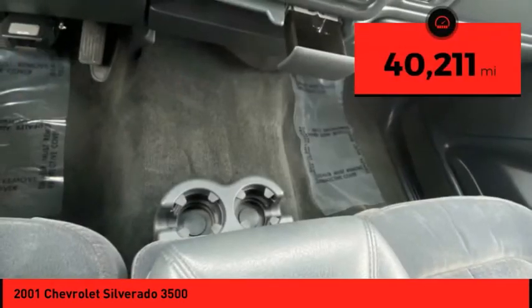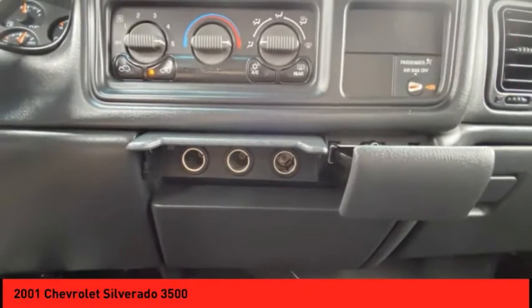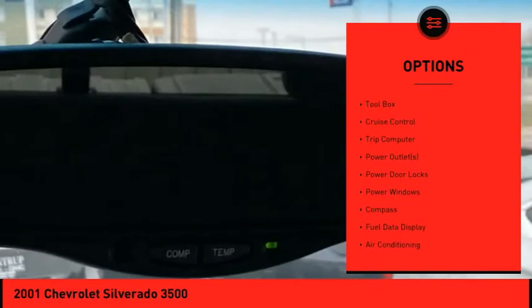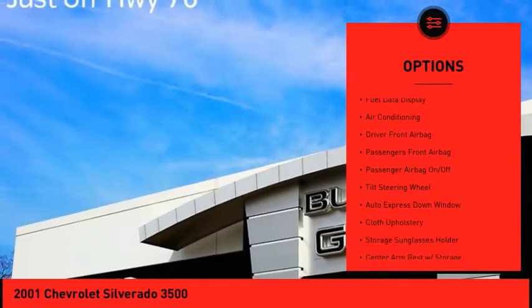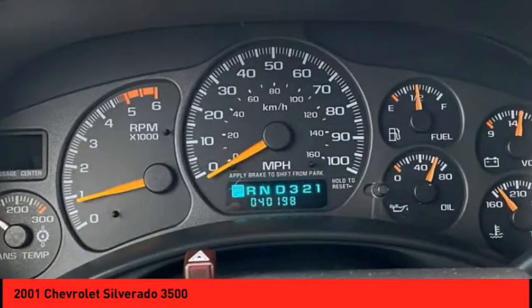This vehicle has less than 45,000 miles. Here are some of this vehicle's great options: power mirrors, remote keyless entry, outside temperature gauge, auxiliary audio input, toolbox, cruise control, trip computer, power outlets, power door locks, and power windows.